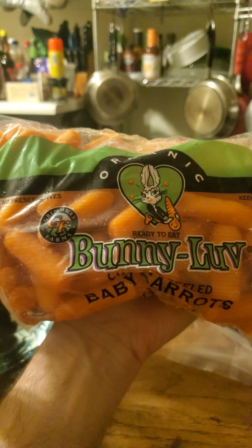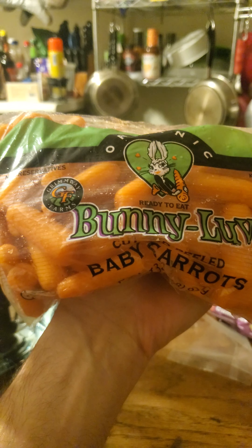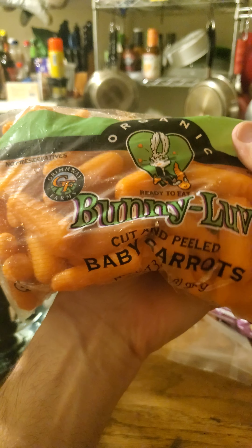This review is of Grimway Farms organic — sorry, Bunny Love organic cut and peeled baby carrots. They are not only USDA organic but also non-GMO, no preservatives, and you do need to keep this in the fridge because they have been cut and peeled.